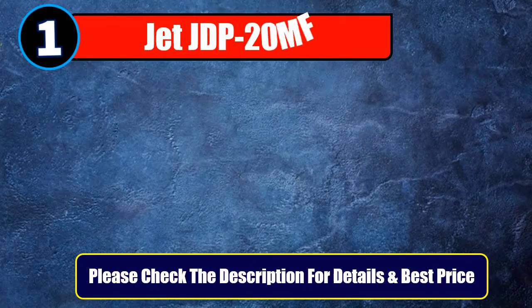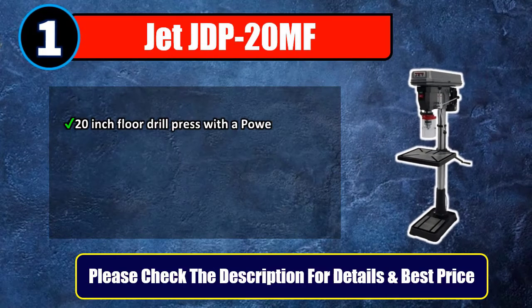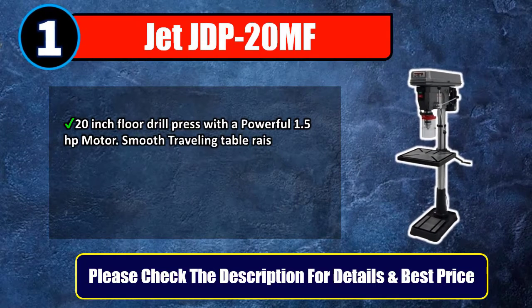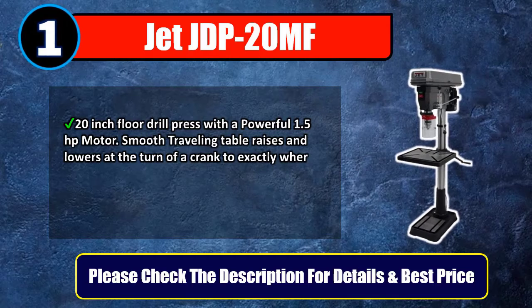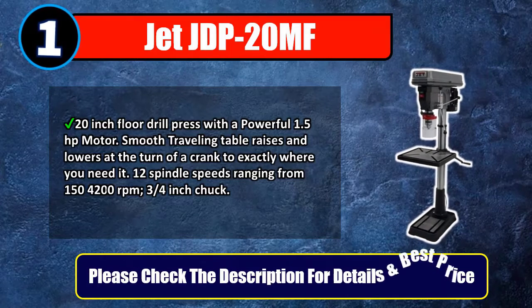Number 1: Jet JDP 20MF, a 20-inch floor drill press with a powerful 1.5 HP motor. The smooth traveling table raises and lowers at the turn of a crank to exactly where you need it. It features 12 spindle speeds ranging from 150 to 4200 RPM and a 3/4-inch chuck. Please check the description for details and best price.